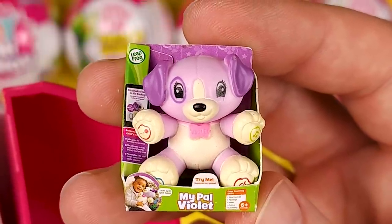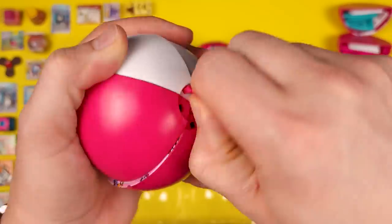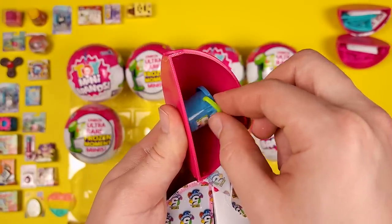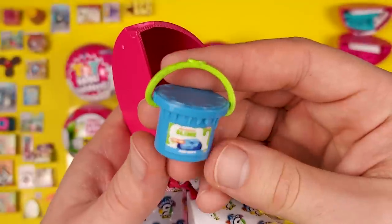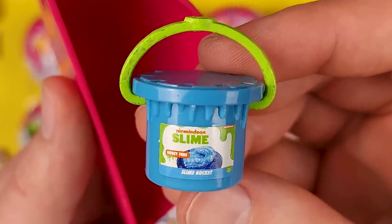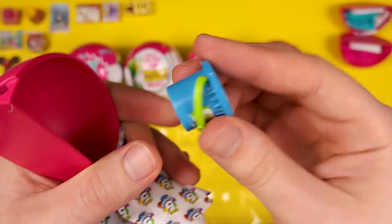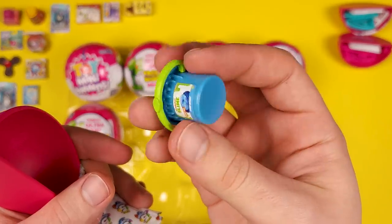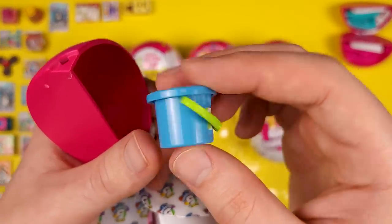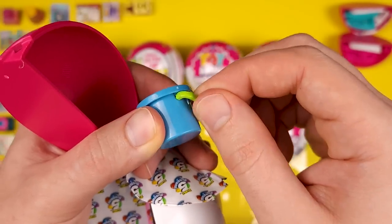It's called My Pal Violet, and it's made by Leapfrog. A collector's guide. And this is interesting — we got a tub of slime. Actually, it's a bucket, and the million dollar question is: does it open? No, it does not open, but I think there's something in there because it feels a little heavier than it should be. Maybe it's just in my head, but I kind of feel like something is in there. It doesn't make a big noise. Maybe I'll crack it open in a short or something.